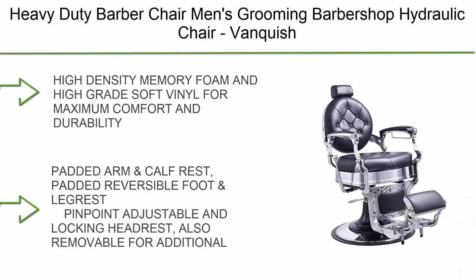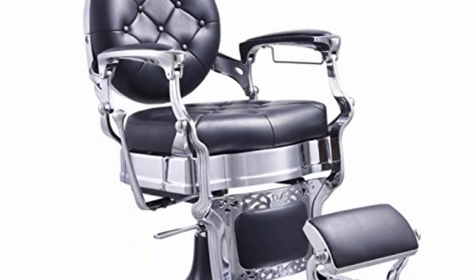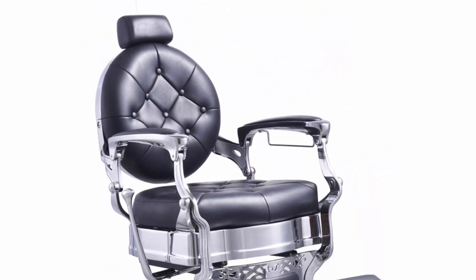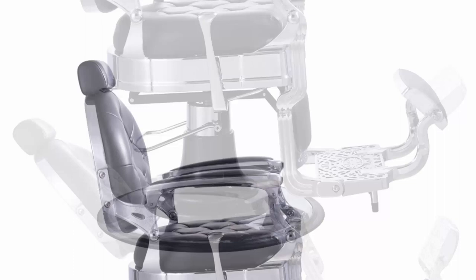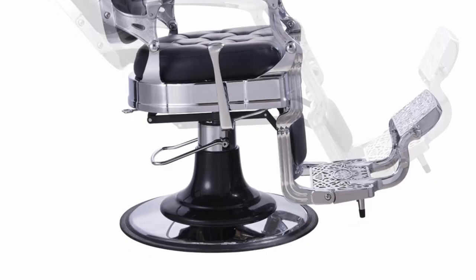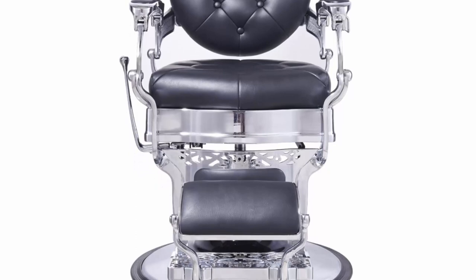Top 1: Heavy-Duty Barber Chair for men's grooming barbershop — features high-density memory foam and soft upholstery for maximum comfort and durability. Includes padded arm and calf rest, padded reversible foot and leg rest, adjustable and locking headrest that is also removable for additional cutting space. Reclines 45 degrees with a super heavy-duty hydraulic pump to handle weight up to 580 lbs.